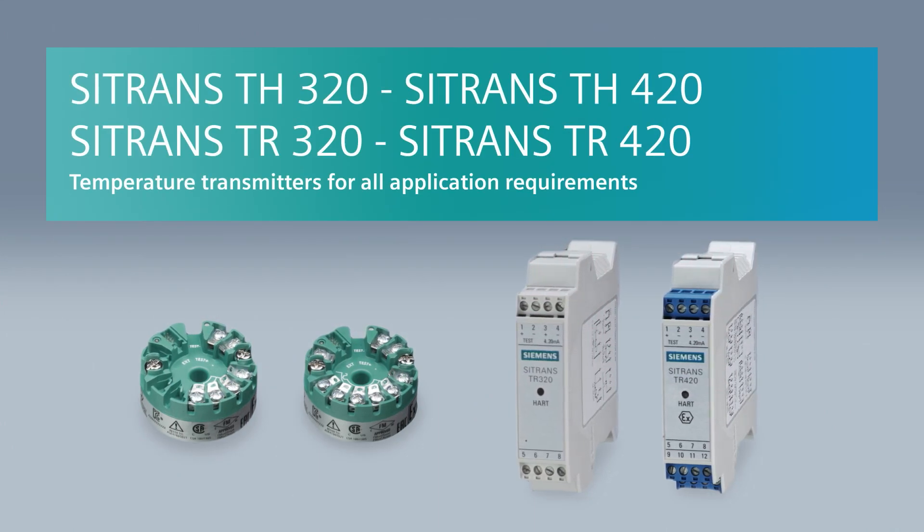C-Trans-DH and C-Trans-TR: temperature transmitters for all application requirements. Siemens — ingenuity for life.